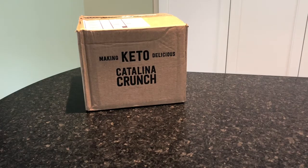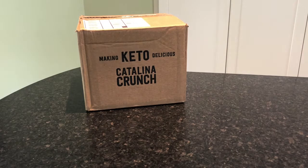Hey everyone, it's Allison here from Mealfinds.com and today we are unboxing a box from Catalina Crunch. If you don't know anything about Catalina Crunch, they are delivering delicious keto snacks directly to your door. They have keto cereal, keto cookies which we love, and a new keto crunch mix which we are excited to try.